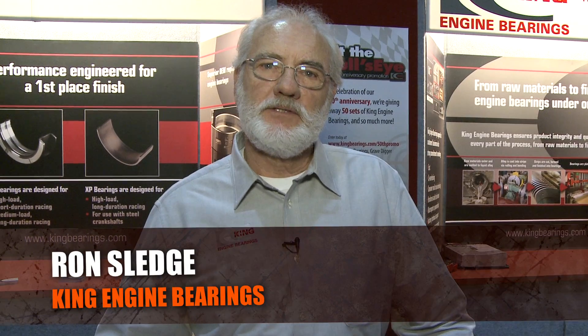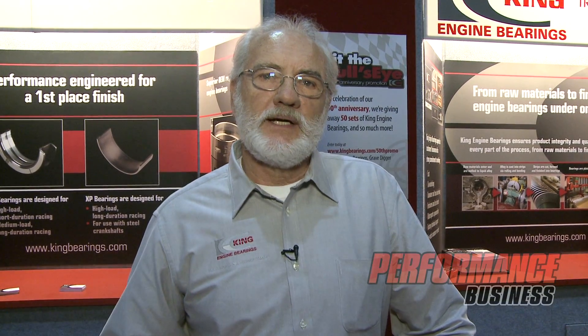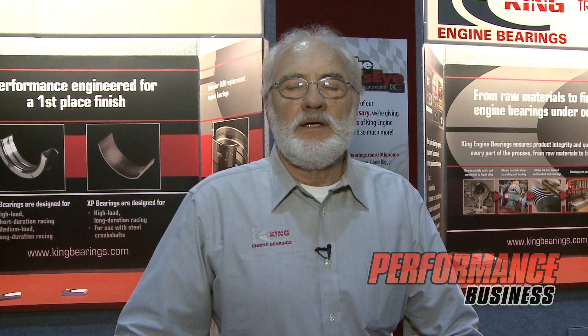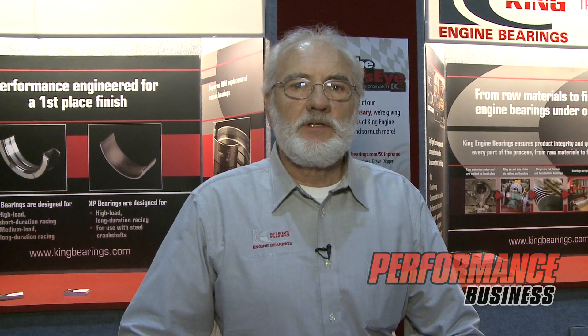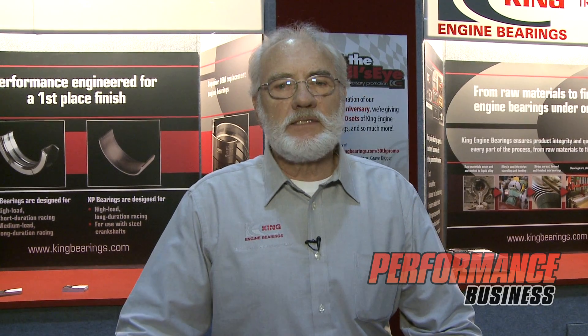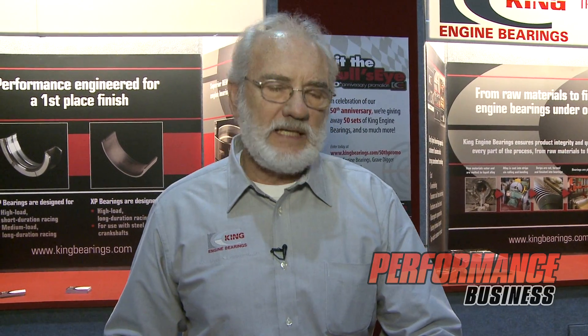I'm Ron Sledge with King Engine Bearings. King Engine Bearings is a company that's been in business for 50 years making high quality engine bearings for the aftermarket and OE replacement as well. We make aircraft, high performance, the full range. Engine bearings are our only business, so we do that well, and I want to show you some of the products that we have in racing.